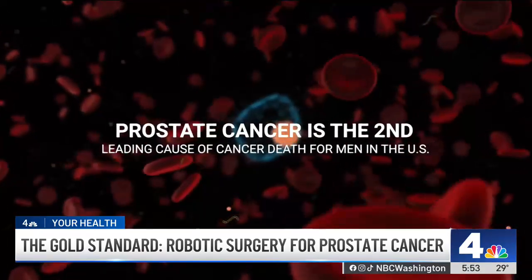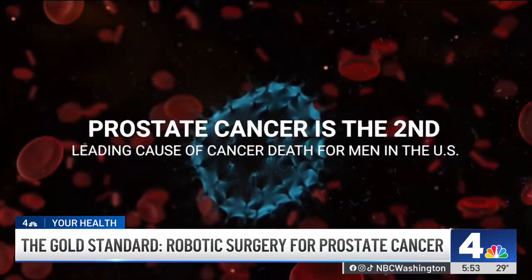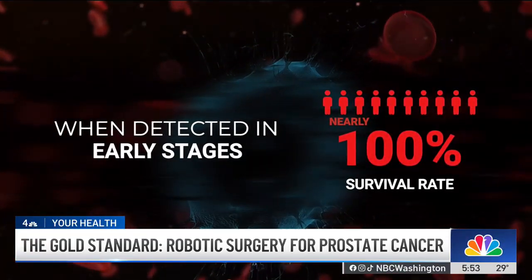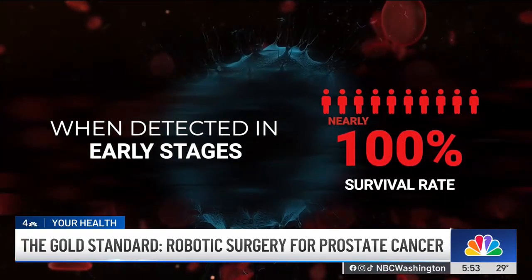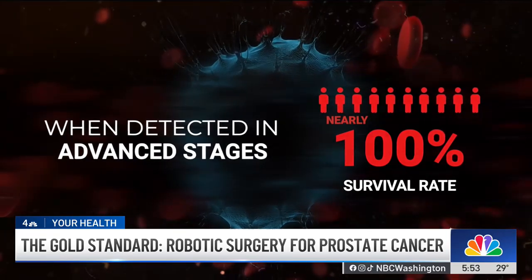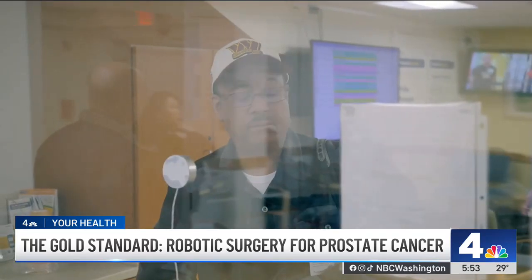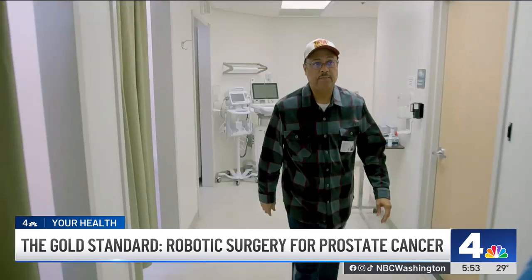Prostate cancer is the second leading cause of cancer death for men in the U.S. When it's caught early, the survival rate is nearly 100 percent, but when the disease is detected in advanced stages, the survival rate drops to 37 percent. That's why I've been so transparent about my journey — to help raise awareness about cancer screening and the importance of early detection.